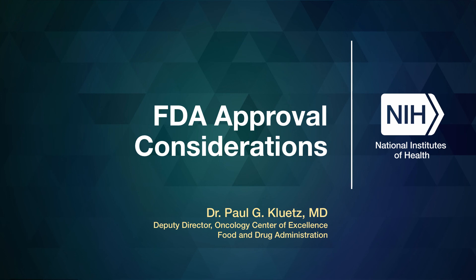Today's lecture is by Dr. Paul Kluetz, Associate Director of Patient Outcome in the Oncology Center of Excellence at the FDA. He joined the FDA in 2010, focusing on GU malignancies. Dr. Kluetz is a board-certified medical oncologist and internist.